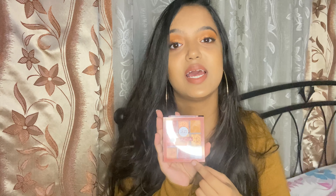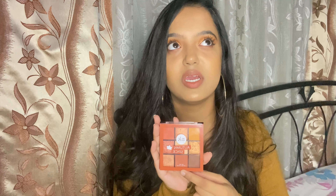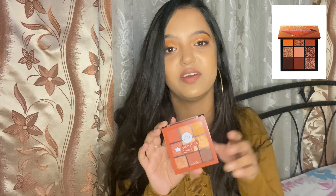At first glance it really looks like the Huda Beauty Obsessions palette in Topaz Obsessions. I don't have that palette but I can insert a picture right here — it looks very similar to it. So I don't know if this is going to be an exact dupe for it because I don't have that palette, but I do have other Huda Beauty palettes so I know the standard for those eyeshadows.